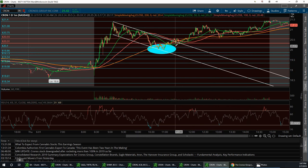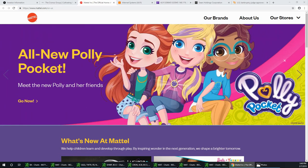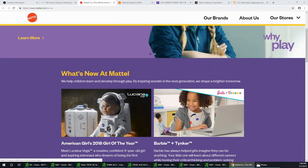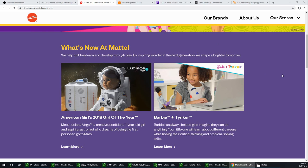The next one we're going to talk about is one that Vegas mentioned — it's popping up after hours — and that is MAT, which is Mattel. They had earnings today after hours and they beat Wall Street estimates. I keep explaining to you guys: if a company beats earnings but does not beat Wall Street estimates, the stock doesn't really move. It has to beat Wall Street estimates in order for the stock to move. In this case, Mattel beat Wall Street estimates.